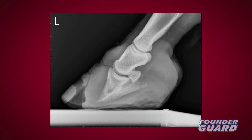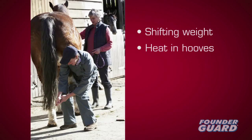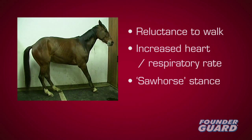Radiographs are invaluable, as structural failure of the laminae occurs hours or even days before clinical signs, which may include shifting weight from one hoof to another, inability to walk, increased heart and respiratory rate, or the front hooves further forward than normal so the heels carry more weight.